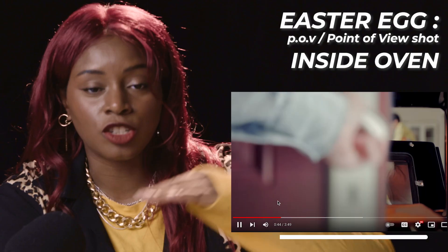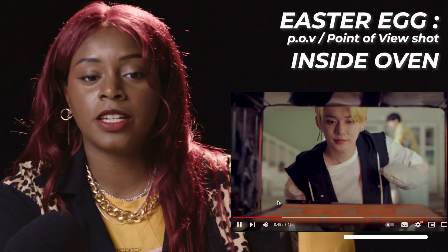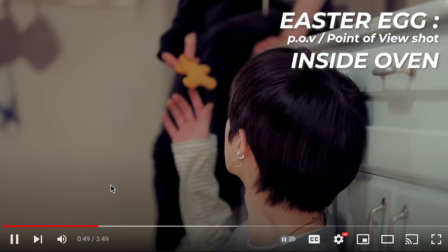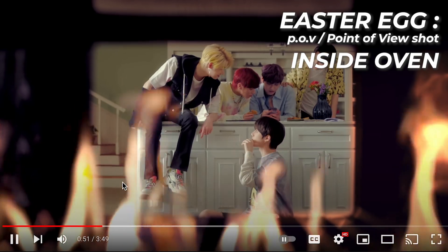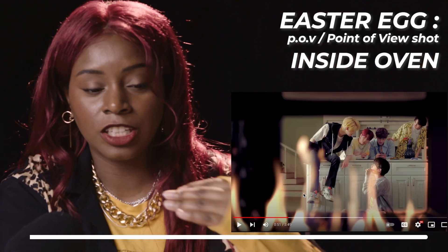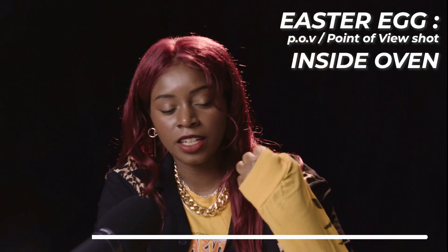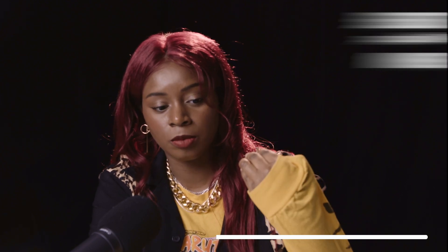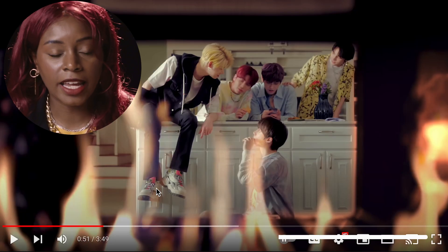When we first see the oven, there's no fire at all — he takes the cookies out. The next time we come back to that same exact shot, there's a little bit of fire there, and then the fire continues to grow. The oven is an easter egg because it shows what's to come. This is a combination of production design and cinematography — it's framed around the boys, and they are on fire.